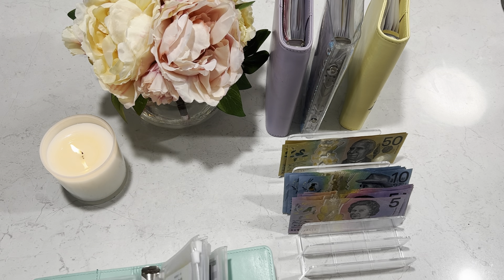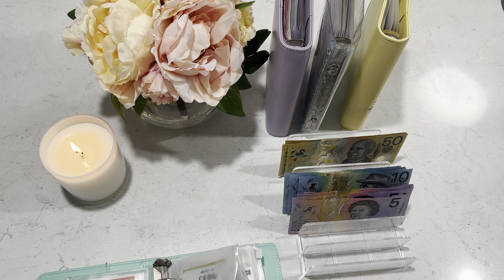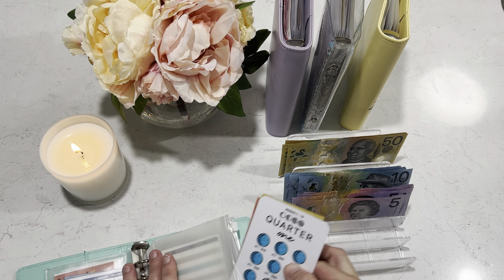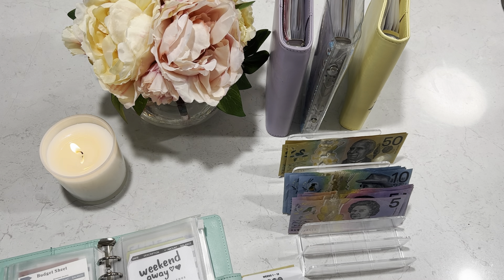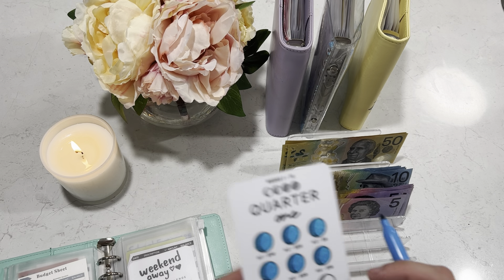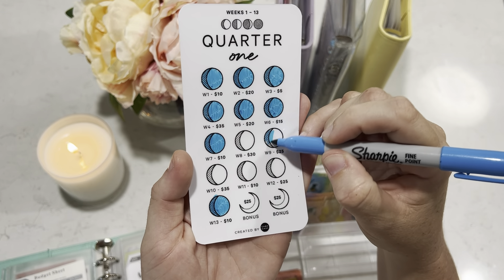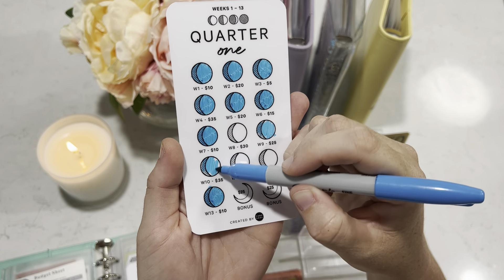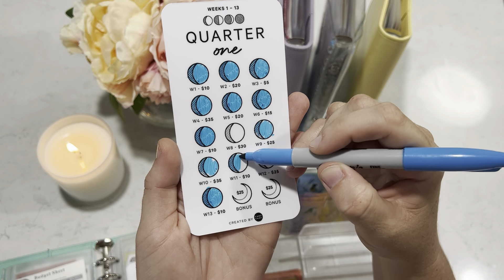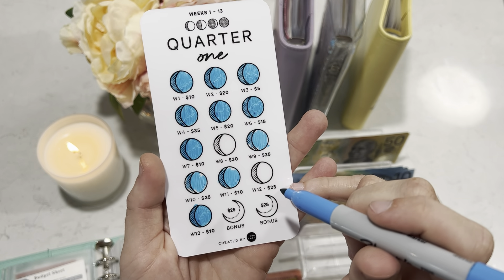Weather is getting skipped today because I have no money. I'm going to do Quarter One because we've only got this month to get it finished, and it's going to get $70 today. That $70 is going to go to weeks 9, 10, and 11 — week 8 is getting skipped. So $25 and $35 makes $60, and another $10 makes $70.